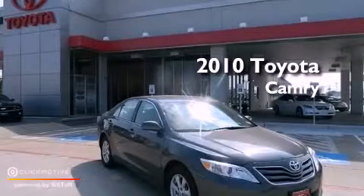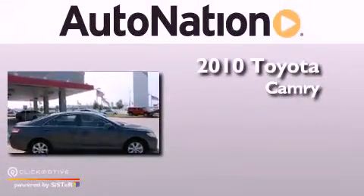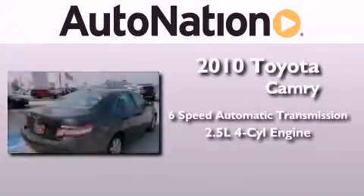This is a certified pre-owned 2010 Toyota Camry. This vehicle has seating for five adults and an inline four-cylinder engine.